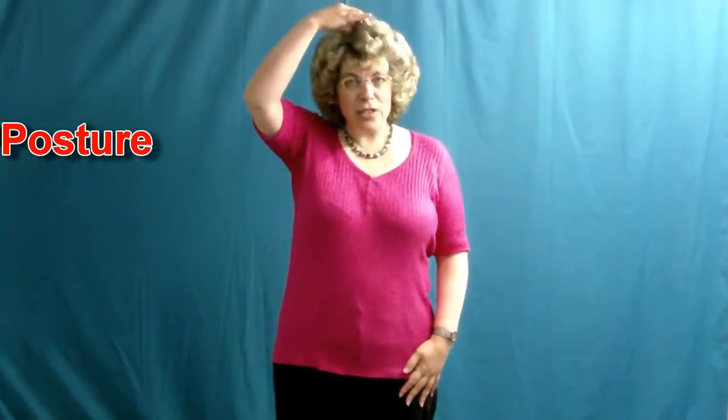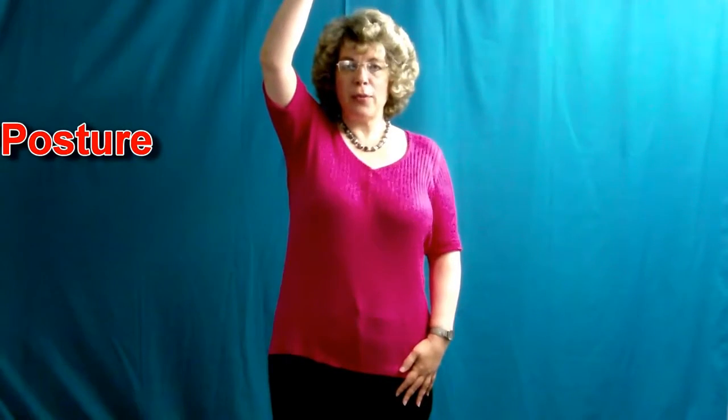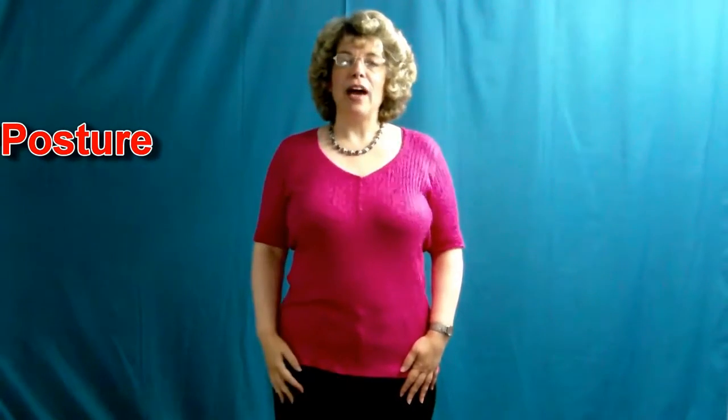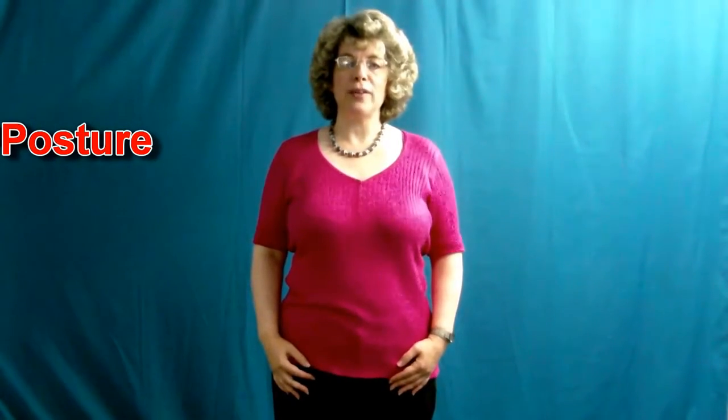Imagine a piece of string attached to the very centre of the top of your head. Now imagine someone's pulling that string gently but firmly upwards. This lifts your head away from your shoulders, the upper body away from the hips. Your head should be at a 90 degree angle from your neck. Allow your shoulders to relax and let your hands fall naturally by your sides.